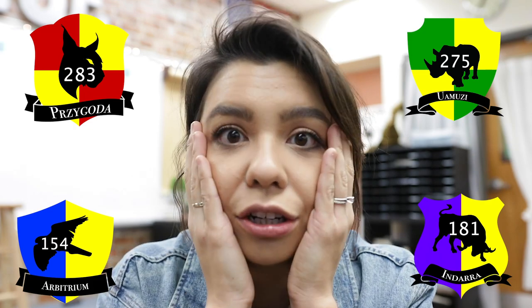Yesterday we had Zygota. Zygota won the first trimester. I am Team Uamuzi — if some of you do not know, if you haven't been watching for very long, we have the house system for the MAC team. Everybody has been sorted into their houses. I am the Uamuzi team, and Zygota won the first trimester, and I was just crushed.